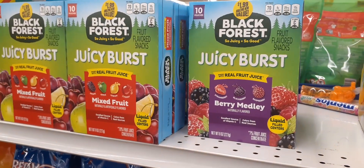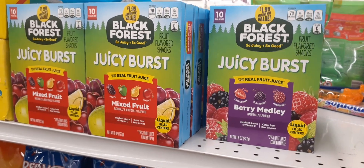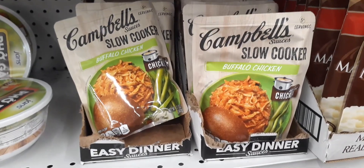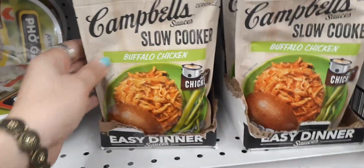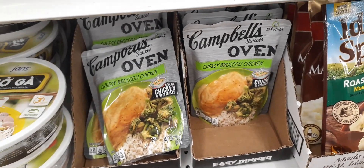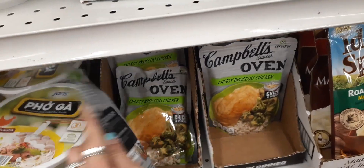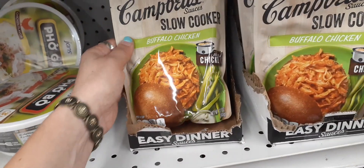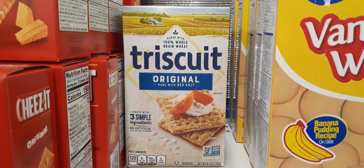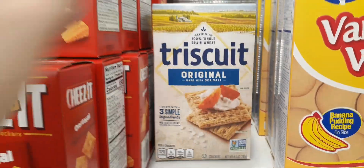Here's the Blackberry Juicy Burst in berry medley and mixed fruit for $1.99 — 10 pouches, and I believe this is organic. Campbell's slow cooker buffalo chicken is a cool deal — as a matter of fact, we are slow cooking chicken breasts right now. They also have it in cheesy broccoli chicken — just add chicken and vegetables. We use our slow cooker a lot. Here we have original Triscuits, three simple ingredients with sea salt — a really good deal for 99 cents.